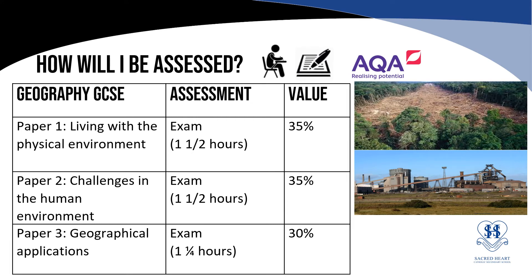You will be assessed on three papers. Paper one, living with the physical environment, is an hour and a half and will count to 35% of your GCSE. Paper two, challenges in the human environment, is also an hour and a half and once again will count to 35% of your GCSE. Paper three, geographical applications, is shorter at an hour and a quarter and makes up 30% of your GCSE.